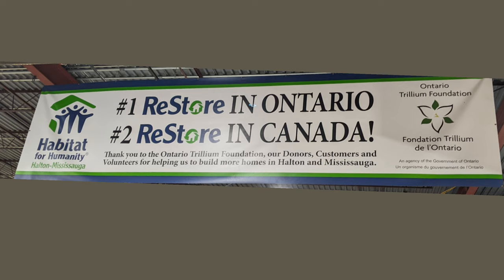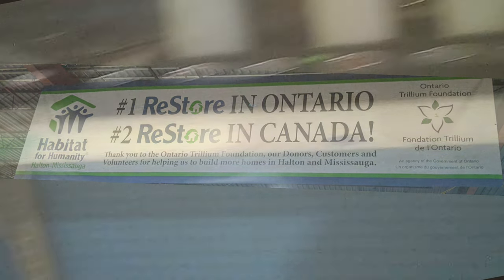This is their claim to fame: number one ReStore in Ontario, number two ReStore in Canada. And they have some other decorative items on display nearby.